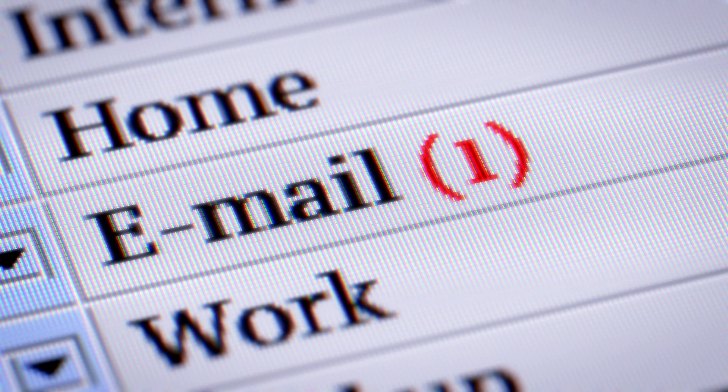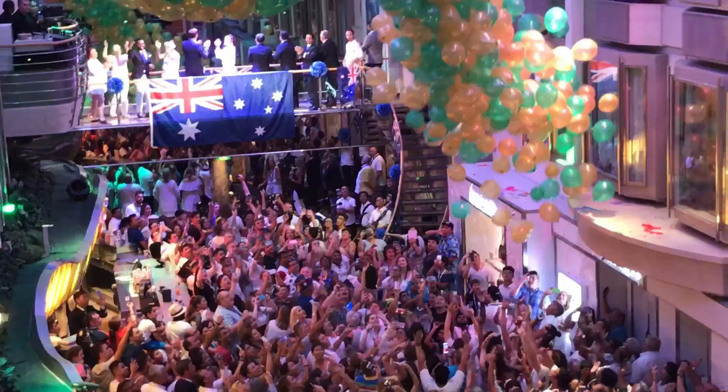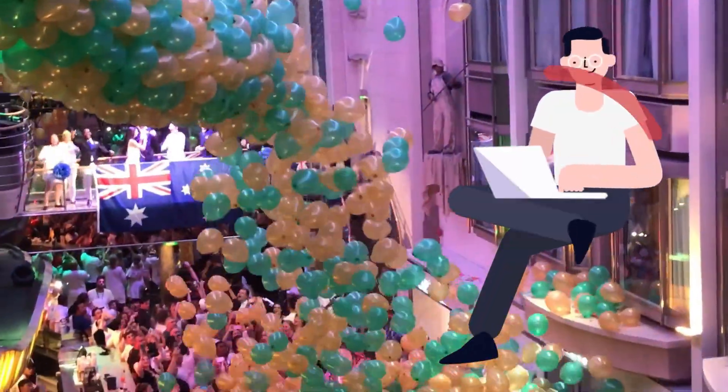So don't expect to Zoom call your boss without interruption from your cabin. But if you're just doing light work, social media, messages, emails — it's great. And let's be honest, if you're on a cruise and in a work Zoom meeting, you're doing it wrong.